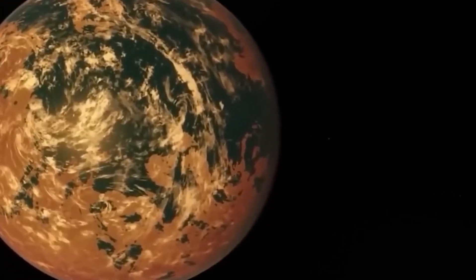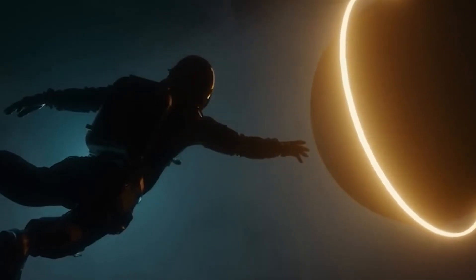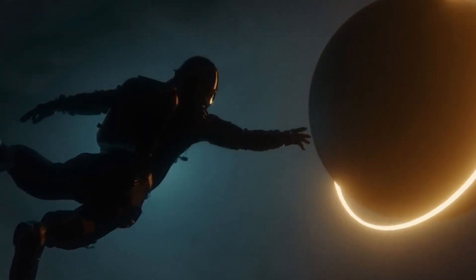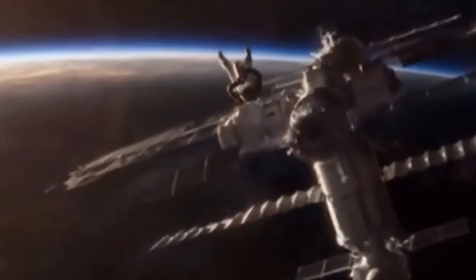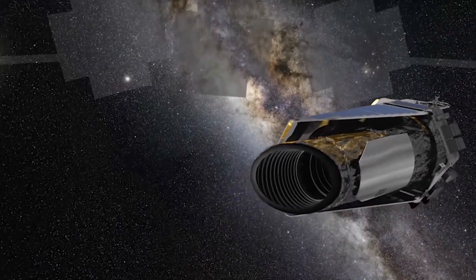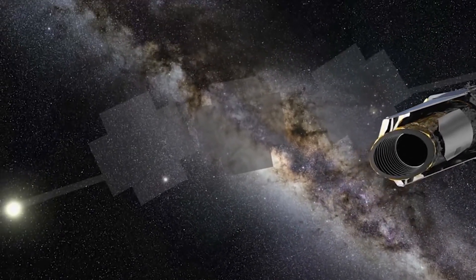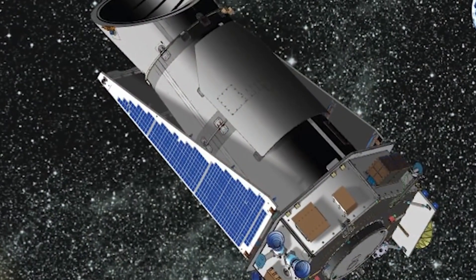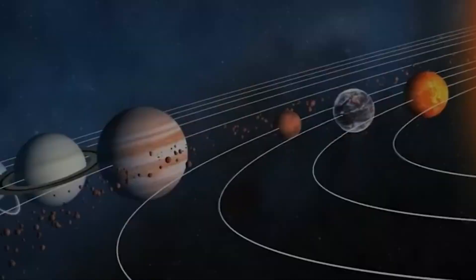In its nine years in space, Kepler observed 530,536 stars and confirmed the existence of 2,662 new exoplanets. These exoplanets are unlike anything we've ever seen in our solar system before. Most of them are significantly bigger than Earth and orbit so close to their stars that they complete one revolution every several days.